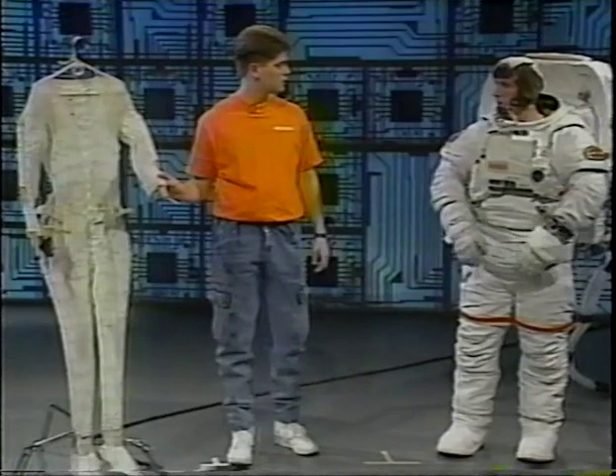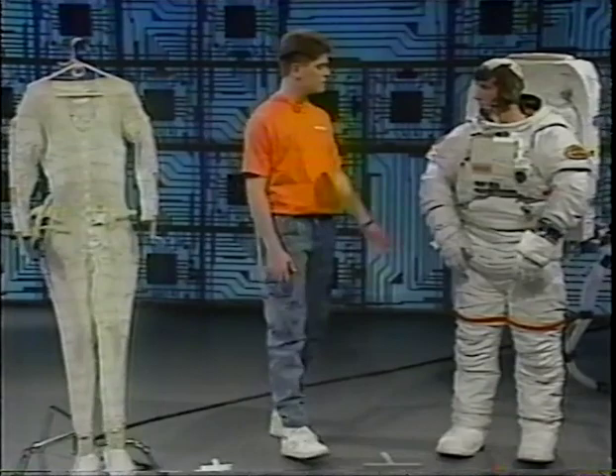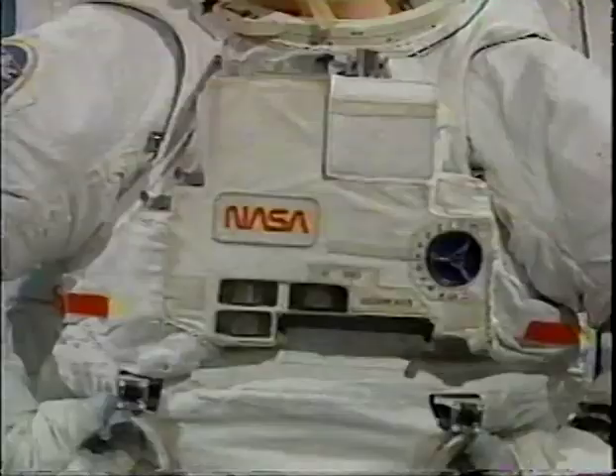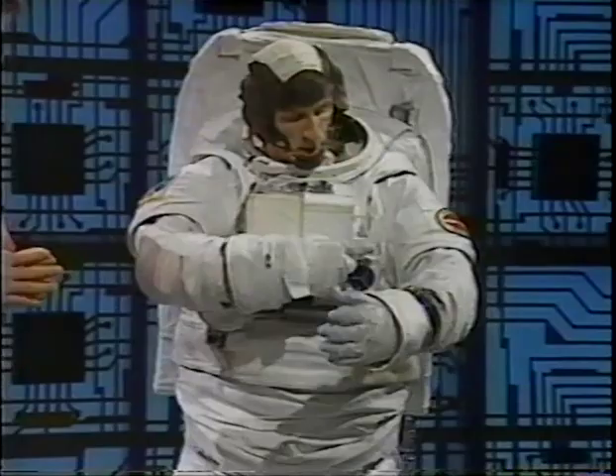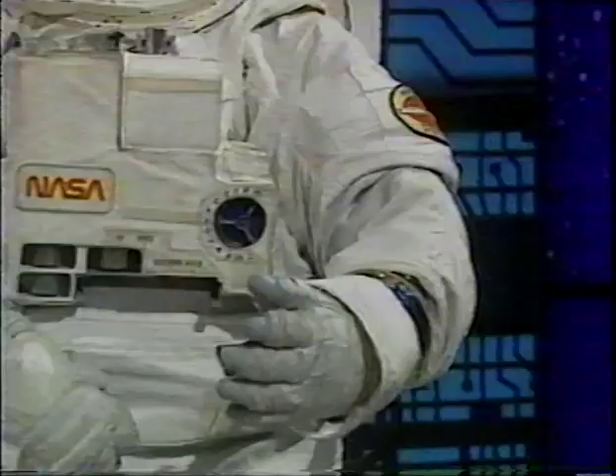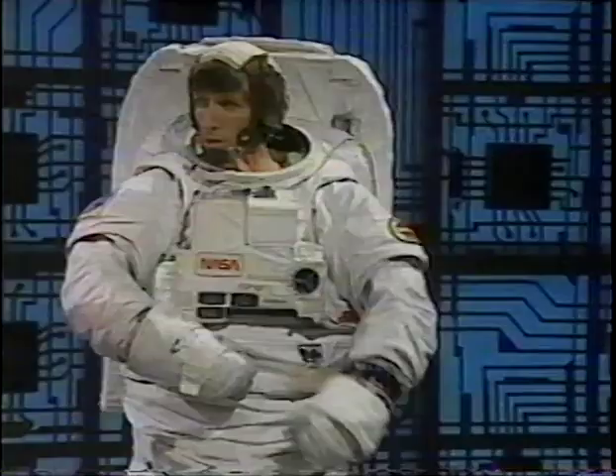Tell me something about the suit. What are the major parts? Right here, the central part is called the hard upper torso. Attached to that are several other major items. The arm is attached at the shoulder and it has three bearings in it — a wrist bearing, an elbow bearing, and a shoulder bearing. Does that give you much movement capability? Oh, very much so. That's pretty impressive.